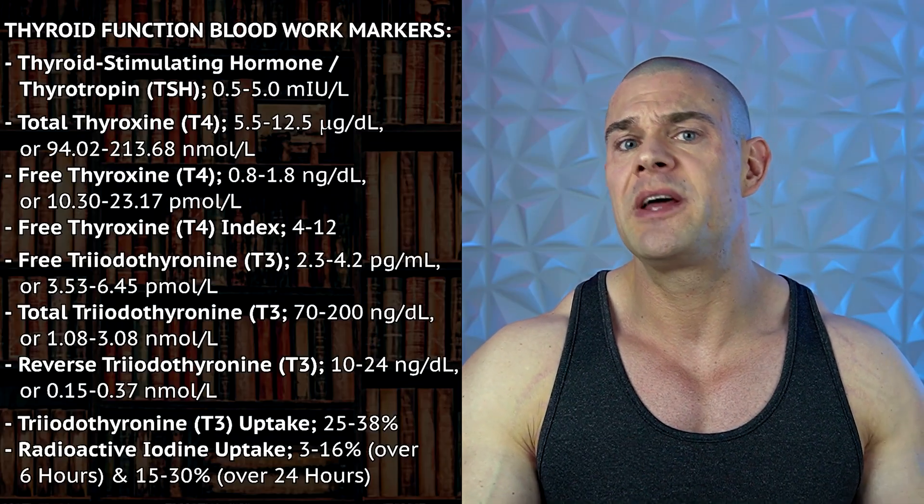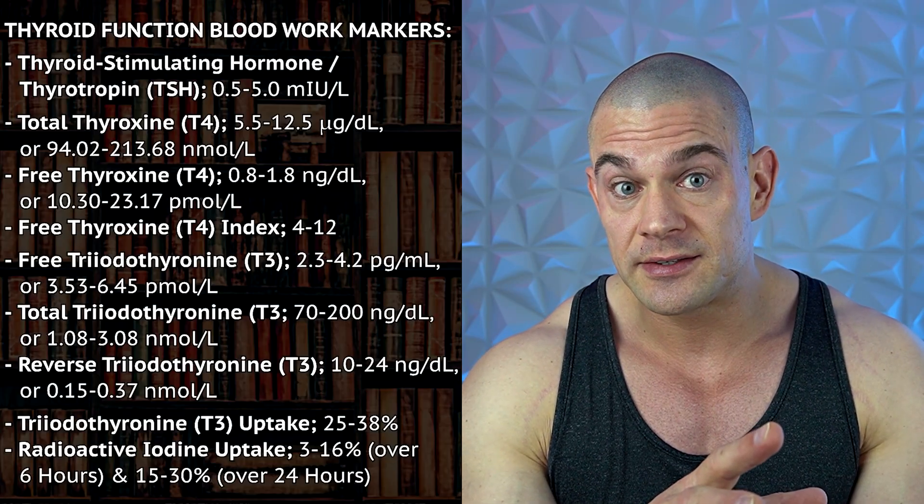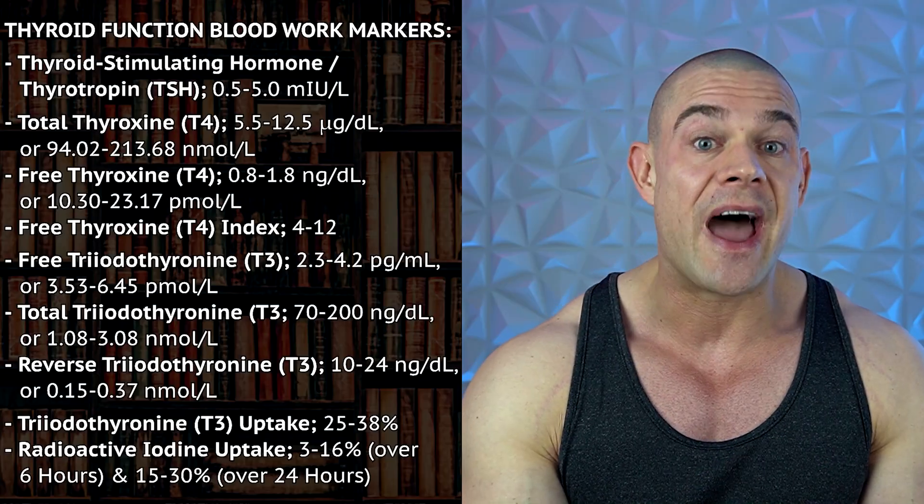Circulating T3 concentrations play a more regulatory role in TSH secretion than T4. For guys not taking enough iodine, they might get impaired T4 production — you need a significant amount of iodine for adequate T4 production for it to be converted through the diodinase enzymes. There are three different kinds, just called diodinase type 1, 2, and 3 enzymes, numbered with Roman numerals. These three isoforms help metabolize one iodine atom from thyroxine and convert it into triiodothyronine (T3). T4 has four iodine atoms and T3 has three, making it metabolically active.